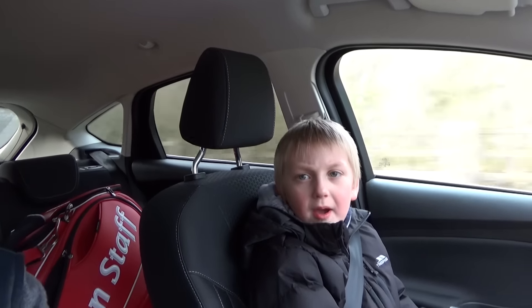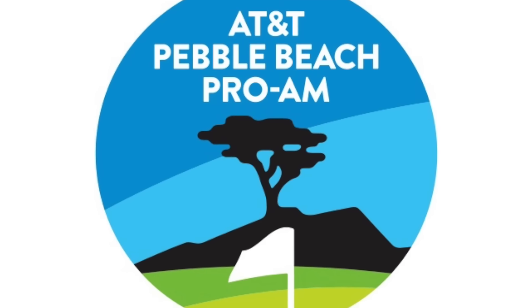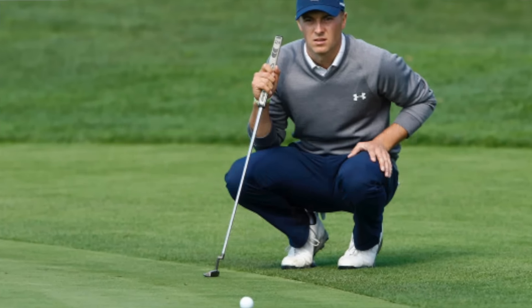Jordan Spieth — what's in the bag? We're doing Jordan Spieth from the AT&T Pebble Beach Pro-Am. He won it, no problem at all — six shot lead going into the final round, won it by four or five. Fantastic. Great guy, and the best putter of a golf ball I've ever seen, to be honest with you.